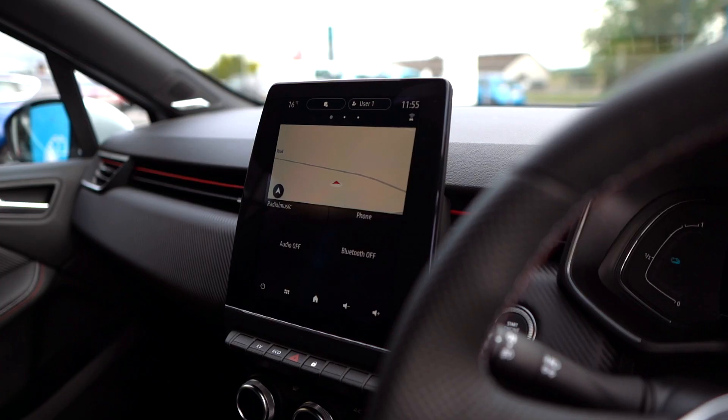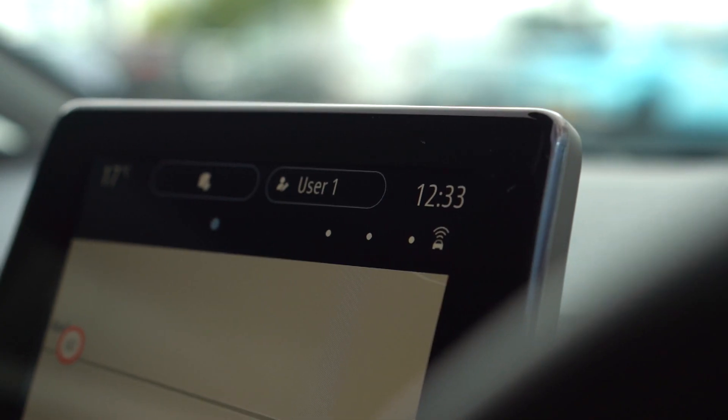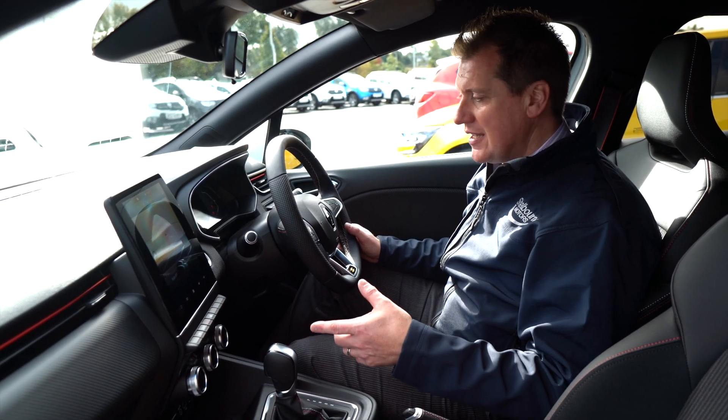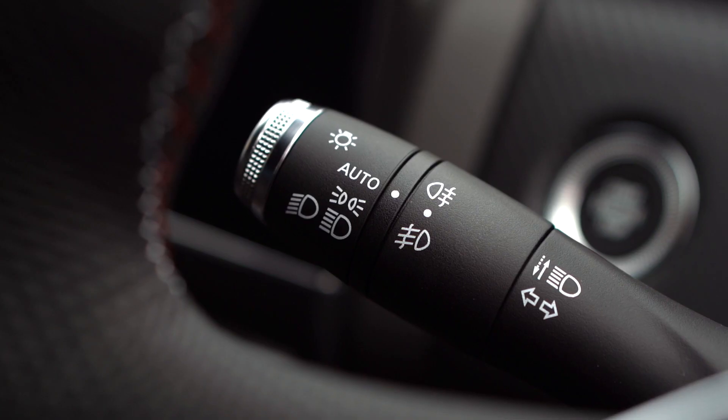We're in the RS line version today and it comes standard with a 9.3 inch screen, automatic gearbox, climate control which is digitalized, automatic headlights, automatic wipers and cruise control — all as standard.